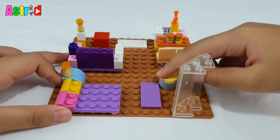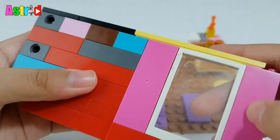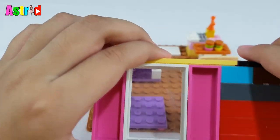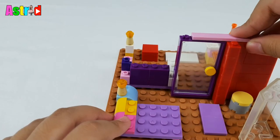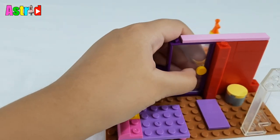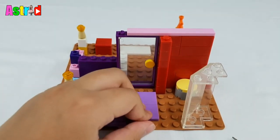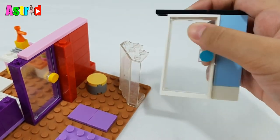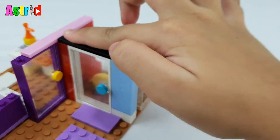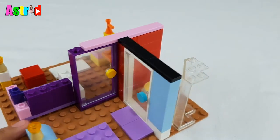And last but not least is the toilet. So guys, I already made the walls of this house. Now we're going to need is the partition. Then guys, next — let's move the mat. Okay guys, next is the door of the bathroom. Ooh, so pretty!